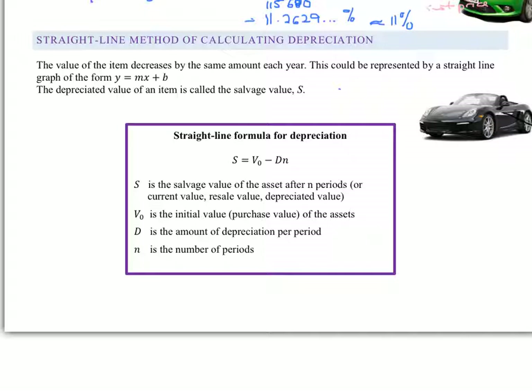So that's just some straightforward depreciation. Now we're going to look at a straight-line method of calculating depreciation. That is when the value of a car decreases by the same amount each year. So if something's decreasing by the same constant amount, then you can imagine that we're going to be getting some kind of straight-line graph, which is in the form y = mx + b, where our gradient m would have a negative value because it would have a negative slope. The depreciated value of an item is called the salvage value, S.